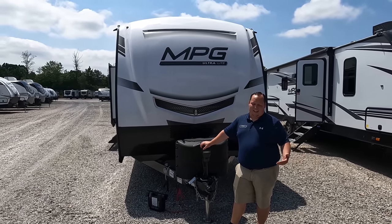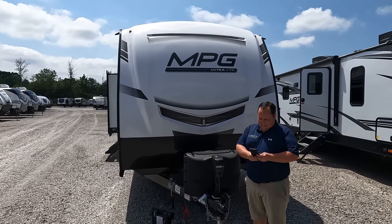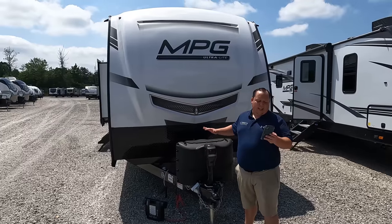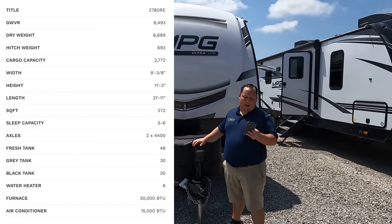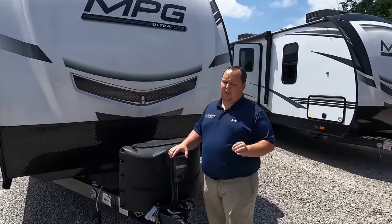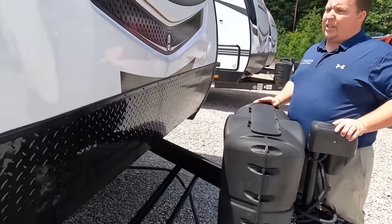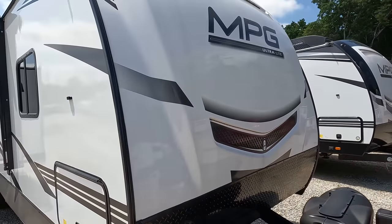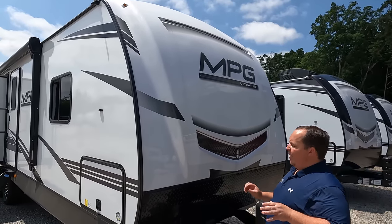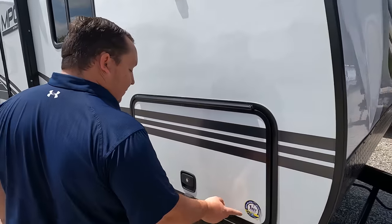The model is 2780 RE. The tip-to-tip length of this trailer is 31 feet 11 inches, the dry weight is 6,482 pounds, and the hitch weight is 672 pounds. This is an awesome travel trailer. You do have a power tongue jack here, propane goes here, and your batteries go here. It's a nice middle-of-the-road travel trailer with a painted molded fiberglass front cap and diamond plate rock guard.